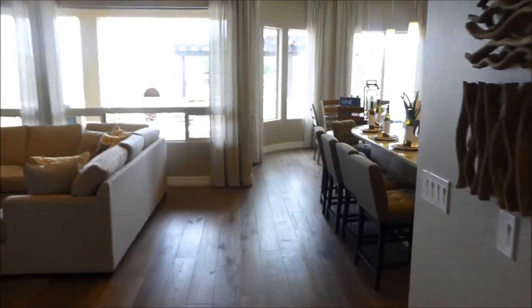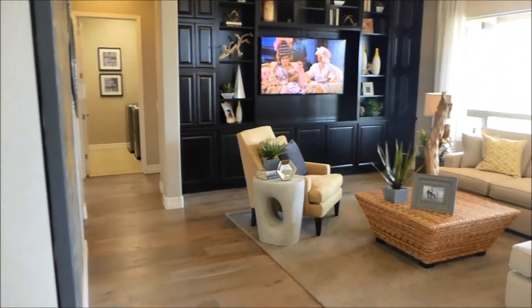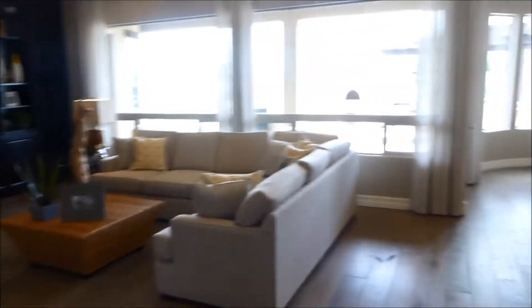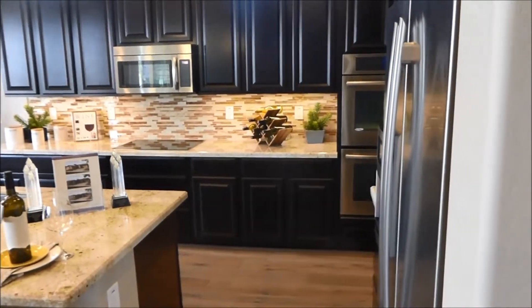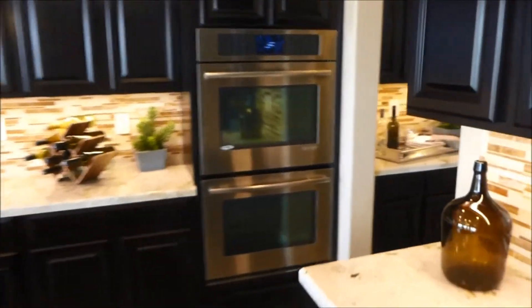Now we go straight through the door and we come to the great room. Open floor plan, great for entertaining. Look at the size of this kitchen — there's a dining room table in the back, double ovens. This place has a lot of upgrades.